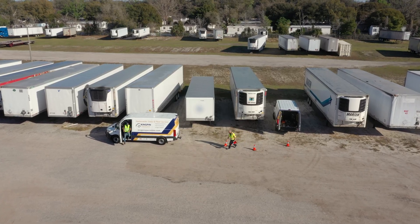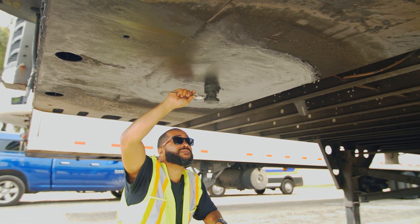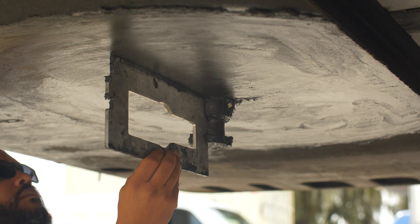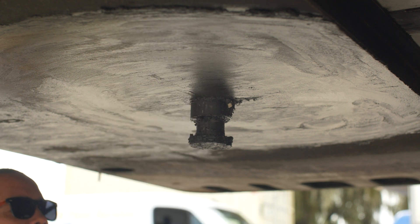One of the things we do for our customers is a fleet evaluation. It's something we perform at no charge. We come in and measure all the trailers on the kingpins to get an evaluation of the wear. We're also going to be looking at the bolster plates and making sure the frame is structurally sound on the equipment, letting the customer know what we're seeing on the fleet.